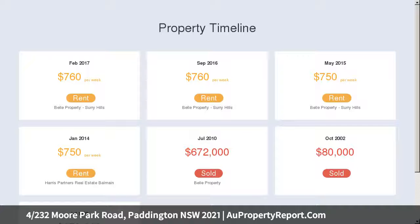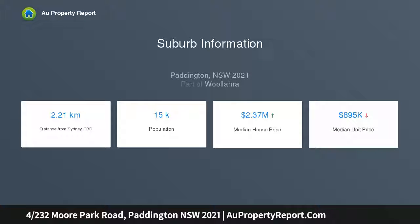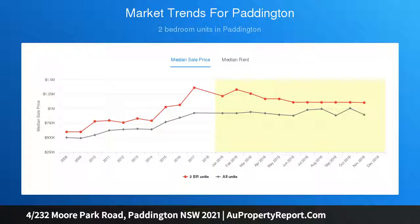With elevated district views from the lofty attic-level retreat, it's an affordable low-maintenance alternative to a traditional terrace. The two-bedroom maisonette is a short walk to cosmopolitan Oxford Street, the Entertainment Quarter and Centennial Park lands.